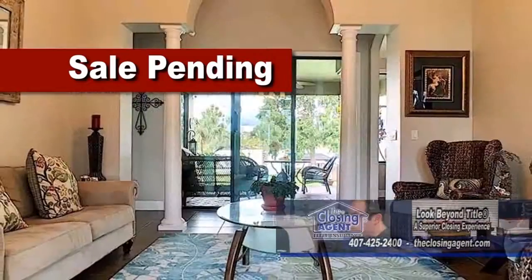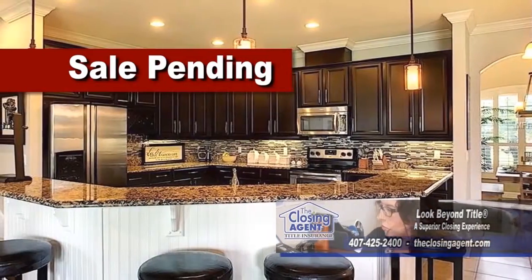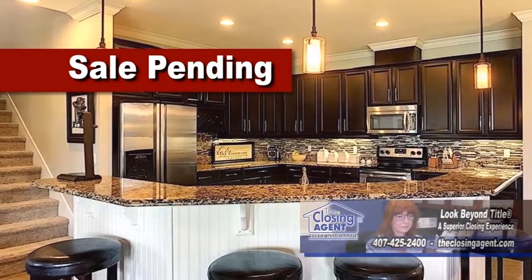The formal dining room and the living room features high tray ceilings and custom crown moldings. The large kitchen has an eating area, a breakfast bar, and stunning views of the lake through the bay windows.